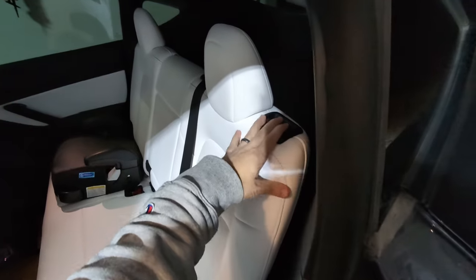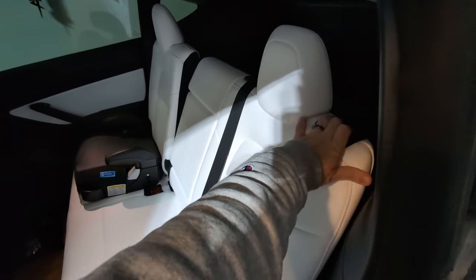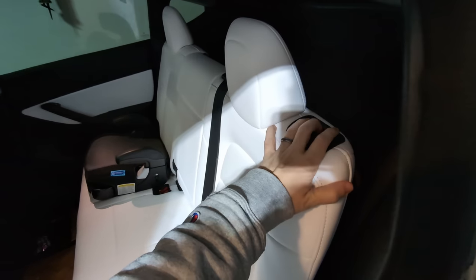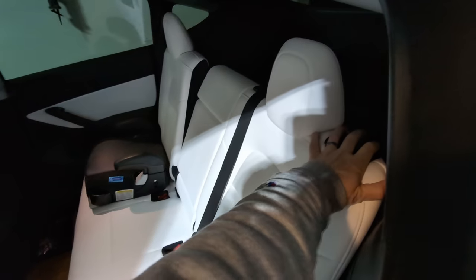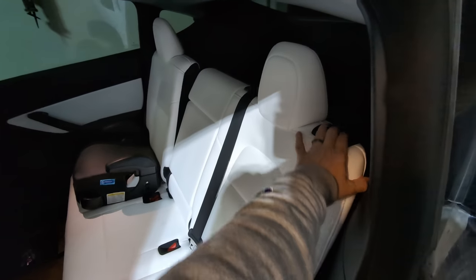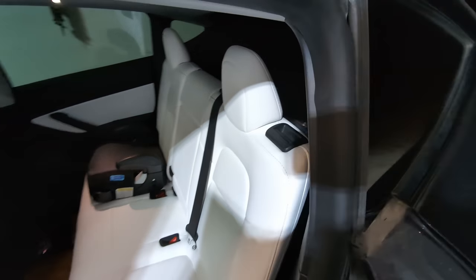If you have a Model Y, Tesla's most popular model worldwide, the back seats can actually recline. In the five-seater, you can recline those back seats just a little bit with the button at the top. In the seven-seat Model Y there's a slightly different way to do it, but you can also recline those seats. The seven-seater also lets you move the bench seat forward and backward depending on whether you have people in the back or need room for cargo.